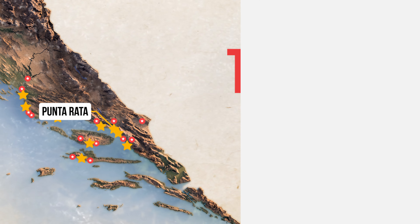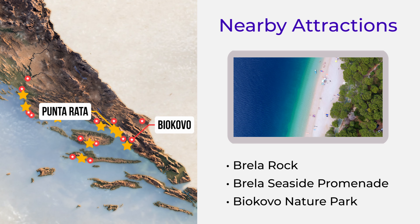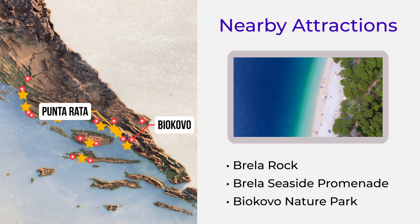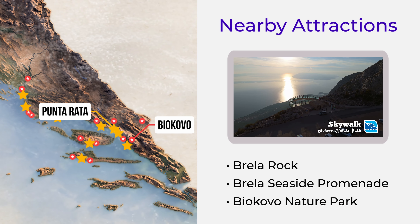During your visit, make sure to explore Brila Rock, an iconic landmark for stunning photos. Brila Seaside Promenade, a scenic walk along the coast with views of the crystal-clear Adriatic. And Biokovo Nature Park, a stunning backdrop for the beach ideal for hiking and nature lovers.